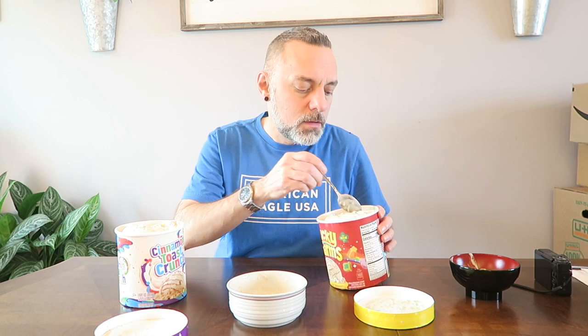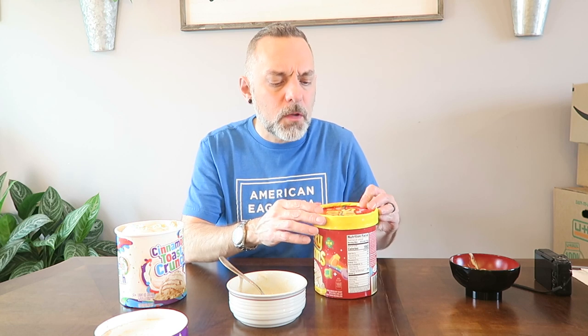Let me try the Lucky Charms one last time. That's really good too — I like them both, I just love ice cream. The sugariness from the marshmallows has kind of a cotton candy vibe going on with those marshmallow pieces. That's pretty good. They're both really good — I definitely recommend checking them out.